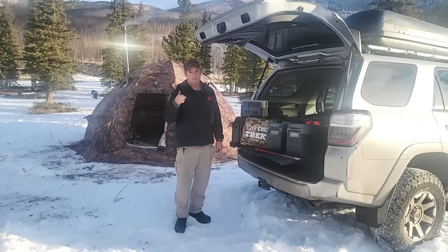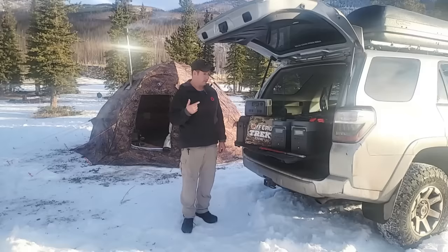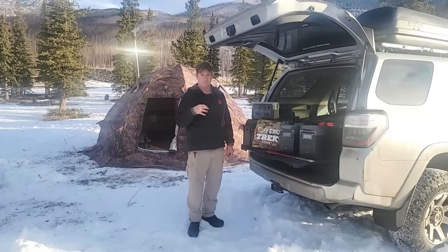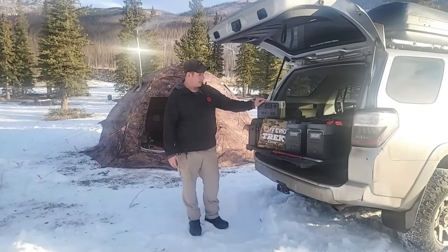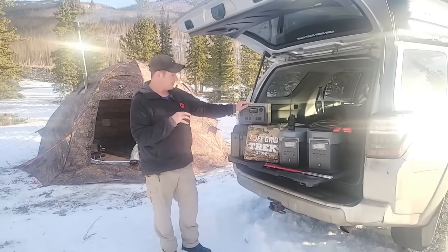We have a ton of customers that are buying Pekron, talking to us, and actually returning them and buying EcoFlow products because they learn how difficult it's going to be to charge them from one specific solar product. So first, I'm going to tell you why I like the EcoFlow products and what I find is important.